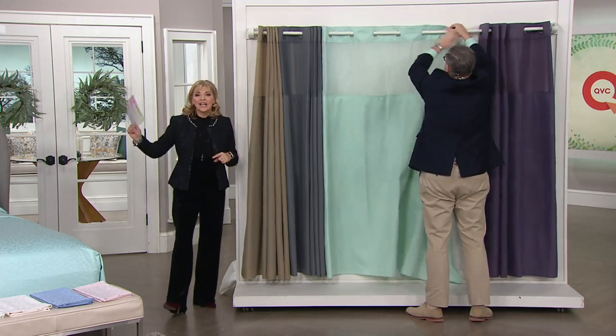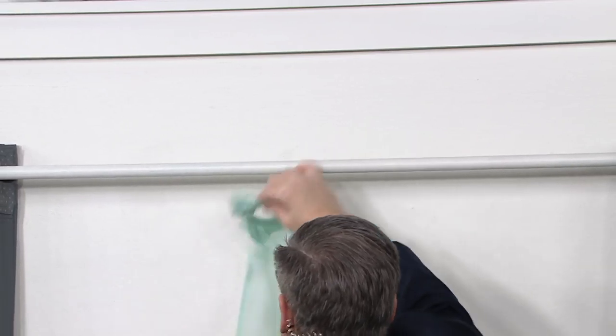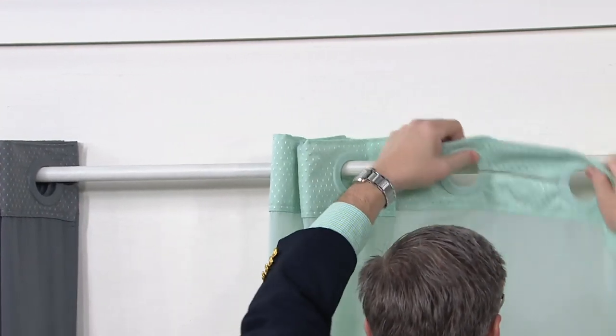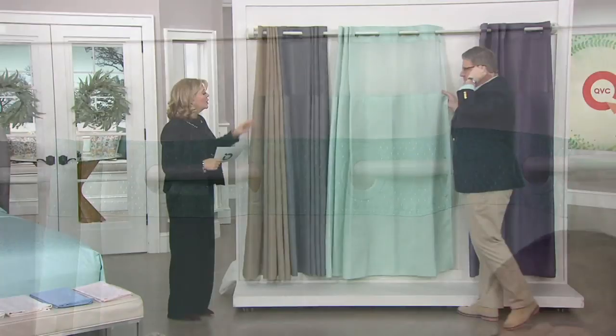When the light hits it, it just adds that extra dimension and sparkle. Over 1,300 of you have ordered. It's so easy to take off — just like wrinkle defense sheets, once you use this you'd never go back to a traditional shower curtain. This is three-in-one. Taupe is now completely gone.